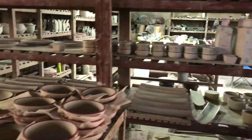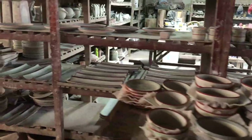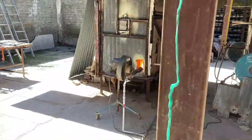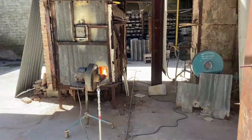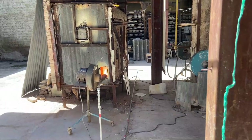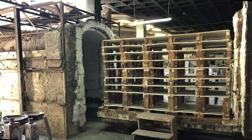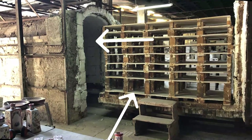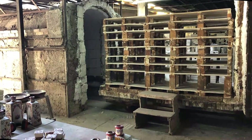All these pieces are waiting to be fired in the kiln. The day we went, they were firing their small kiln, but they also have one the size of a room. They stack all the pots on shelves on a gigantic cart and roll the shelves into the kiln for the firing.